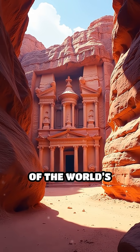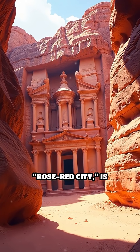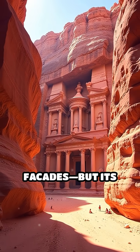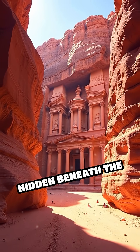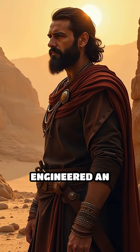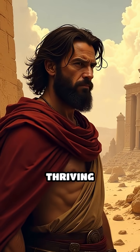What ancient city flourished in one of the world's harshest deserts? Petra, Jordan's iconic rose-red city, is famed for its breathtaking rock-cut facades. But its true marvel is hidden beneath the surface. The Nabataeans, masters of survival, engineered an ingenious water system that turned this arid landscape into a thriving metropolis.